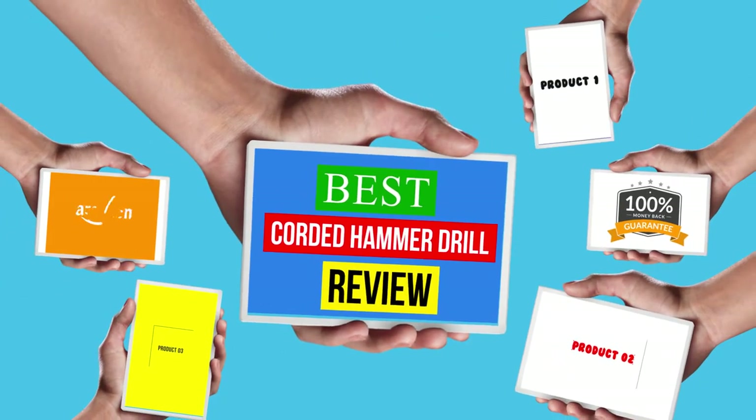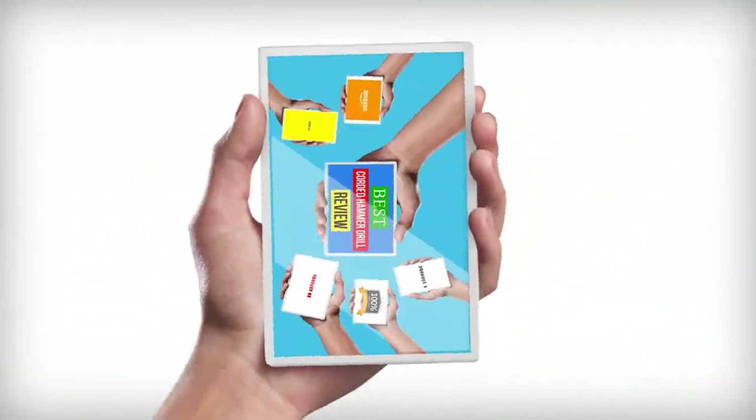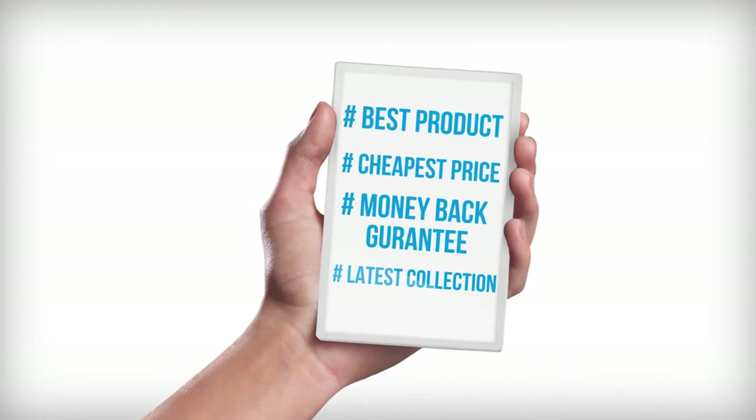Hello viewers, welcome to another great video for the top 5 best corded hammer drill reviews right now.